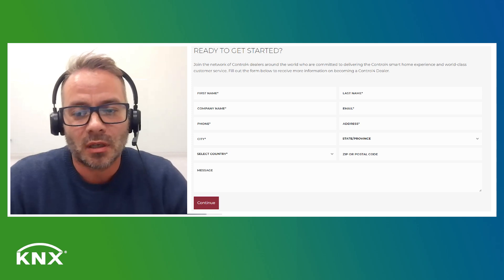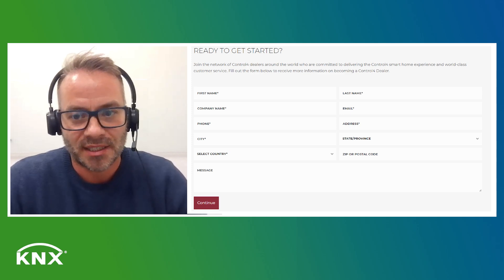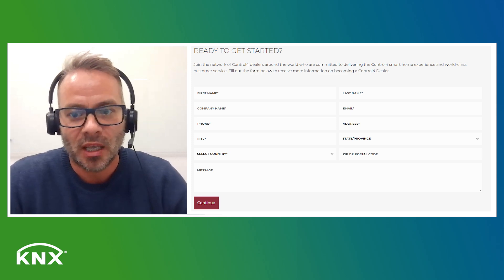To become a Control4 installer, you need to pass a certification course held at our training center, which lasts four days. The first step is to register at the control4.com web portal. After that, you can schedule the free course at our training center. When you pass the exam after the course, you are fully certified as a Control4 technician and ready to order any Control4 equipment.